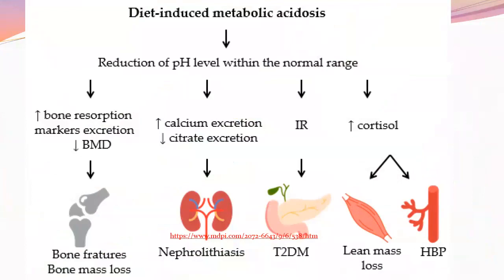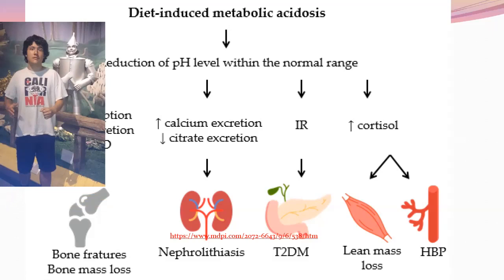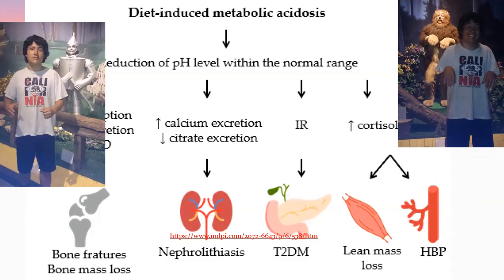Being slightly acidic — just slightly below 7.35 — causes your body to buffer by pulling calcium out of your bones. The cause of osteoporosis is acidity. That calcium gets stuck in your joints, giving you creaky joints, your bones lose mass, and your kidneys have to deal with all this extra calcium. There's also a definite connection to insulin resistance, diabetes, pH, and cortisol — chronic stress leads to acidosis and high blood pressure.